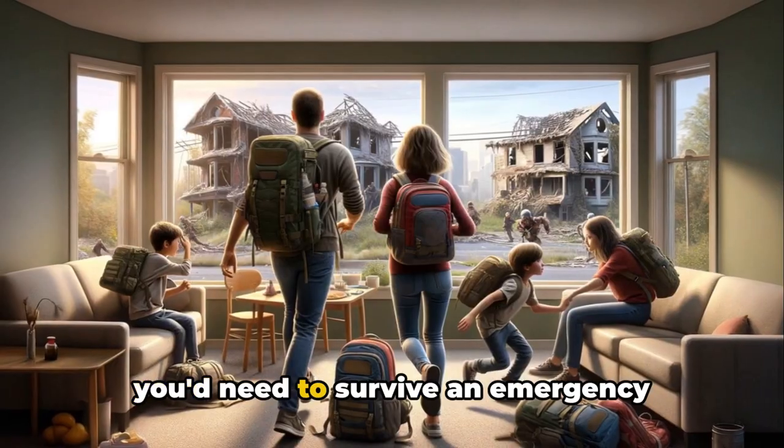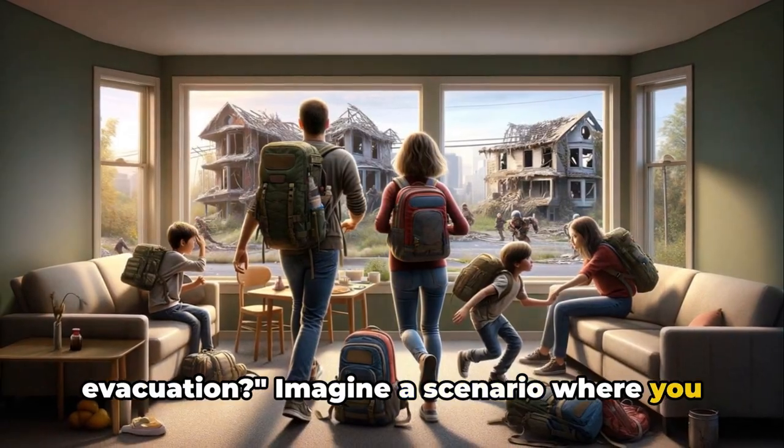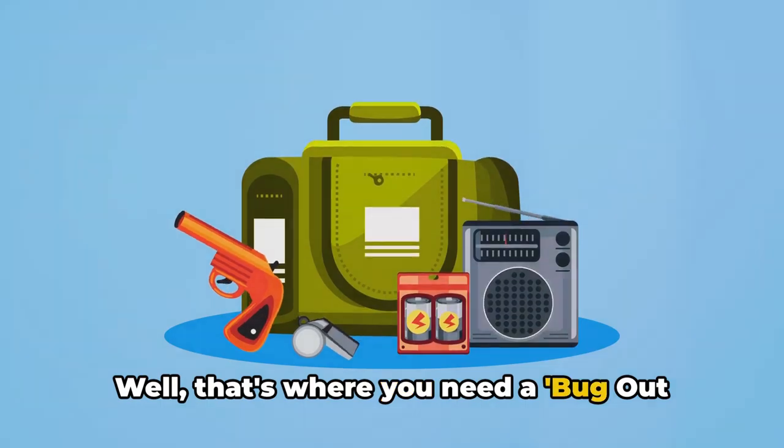Ever found yourself pondering over what you'd need to survive an emergency evacuation? Imagine a scenario where you have to leave your home immediately with no certainty about when you'll be able to return. That's where you need a bug-out bag.